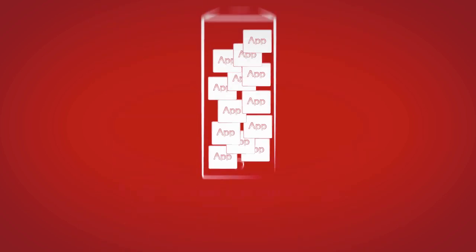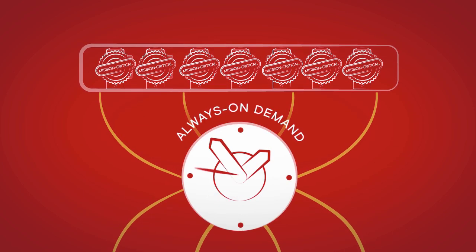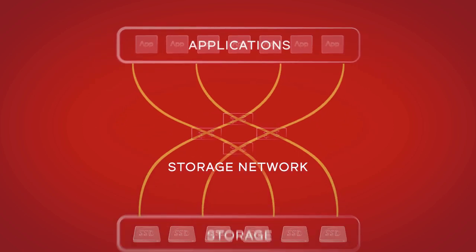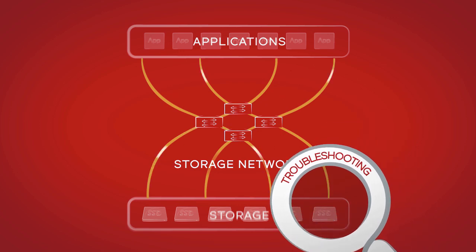No longer running at full capacity, the more apps you put on a server, the more mission-critical the asset becomes, placing even higher availability demands on the infrastructure. And the limited visibility you have with today's generation of switches complicates network troubleshooting.